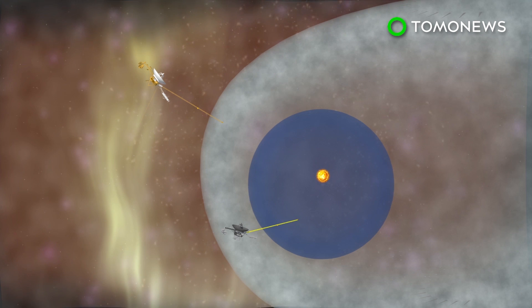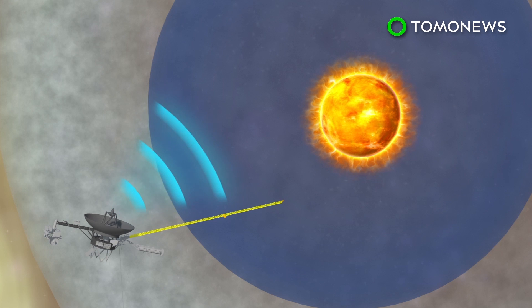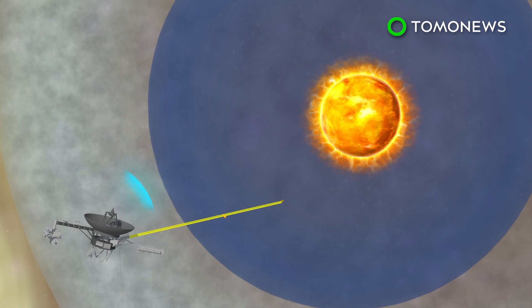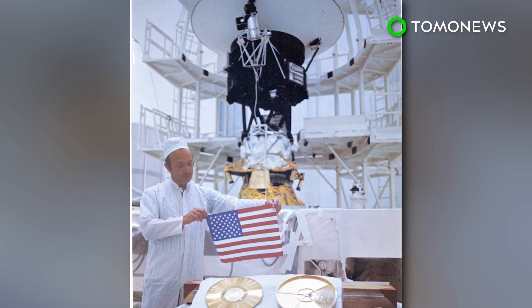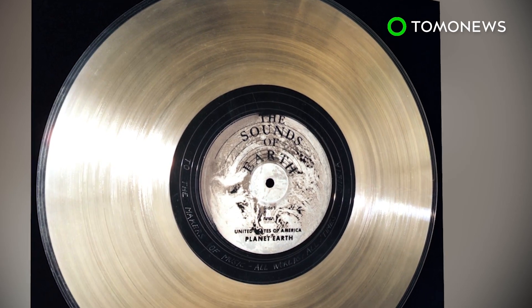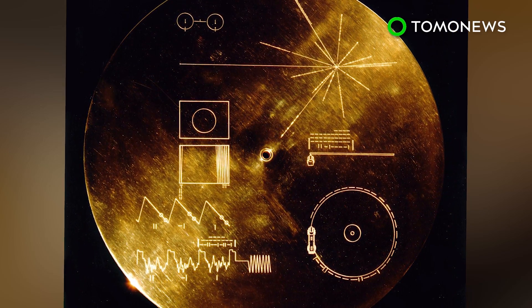It is still transmitting data at a distance of almost 13 billion miles from Earth. Voyager 2 is in the space known as the Heliosheath, almost 11 billion miles from Earth, and is expected to enter interstellar space in the next few years. Each spacecraft carries a gold-plated record of sounds, pictures, and messages about Earth, just in case some intelligent ETs find them someday.